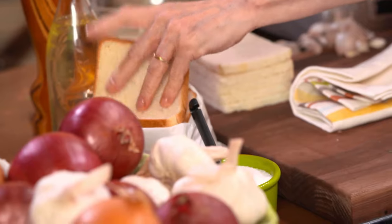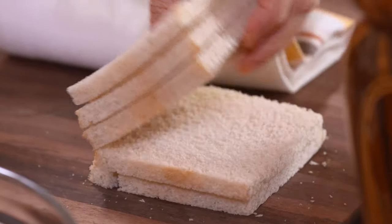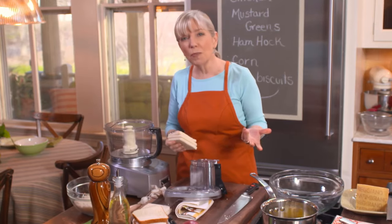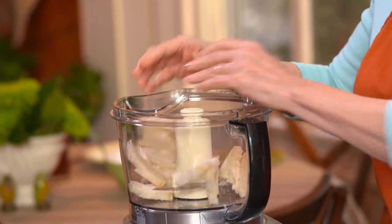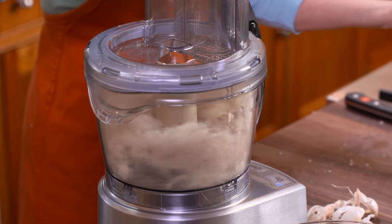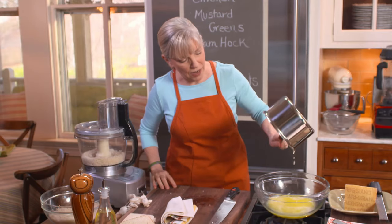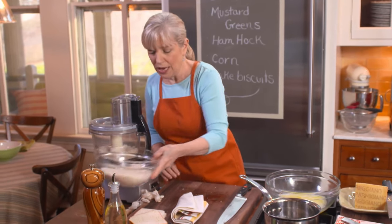Now we get our breadcrumbs ready. You just take the crusts off — we've already taken the crusts off several. We're looking for about three cups of fresh breadcrumbs. Of course you can buy breadcrumbs, but they're dry breadcrumbs, which behave slightly differently in this recipe. Fresh breadcrumbs are so easy to make — you can do it either in a food processor or in a blender, and it takes no time at all. My butter is basically melted, so I'm going to let it cool a bit before we add the chicken.